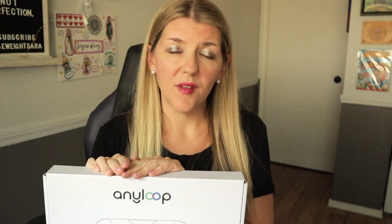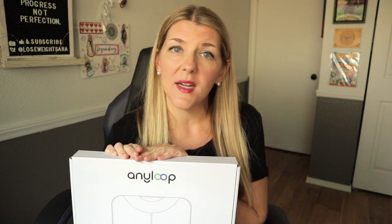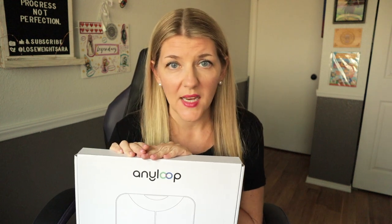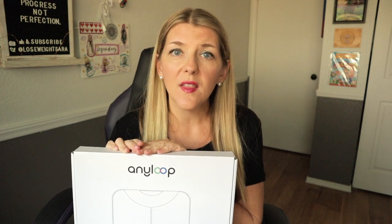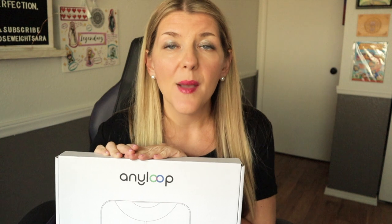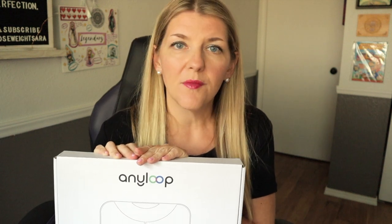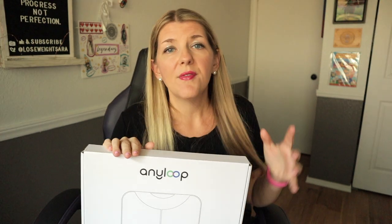An important part of any weight loss journey is going to be a reliable scale. Everybody has different preferences as to when and where and how they weigh themselves, but personally I like to have as much data as possible — I consider myself a data nerd. So a smart scale is essential to me. I actually weigh myself every single day, first thing in the morning after I go to the bathroom. I've gone through several scales over the years and I'm always looking for something new and reliable, but I also don't want to spend a ton of money. Recently on Amazon I found this brand.